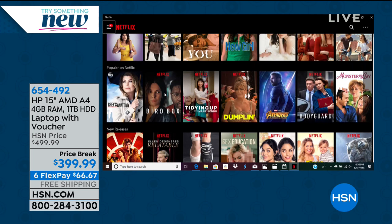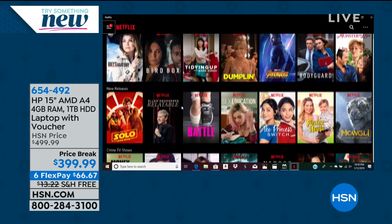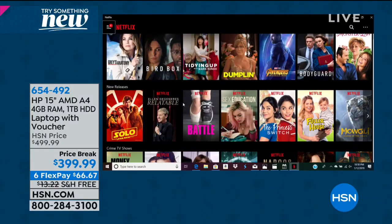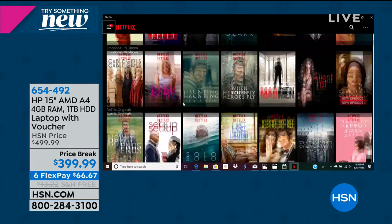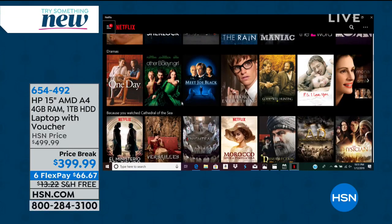Netflix has a special deal with Microsoft — you can actually download movies when you're on the go, something they've only started doing in the last six months. You can download movies directly to that hard drive, which can store 250 hours of video. Every time I have to wait in car line, I download a movie or TV show. With a hard drive that holds 250 hours and a battery life of up to nine hours, you don't have to worry about running out of room or power.